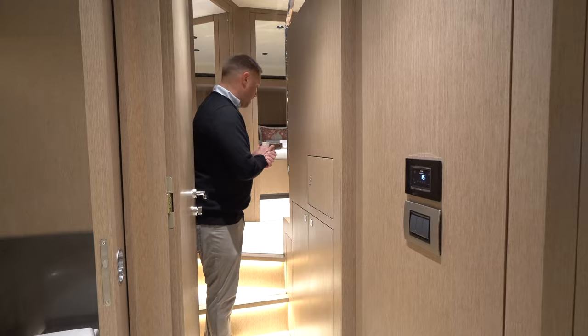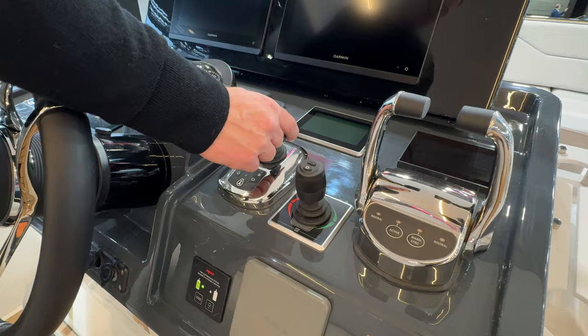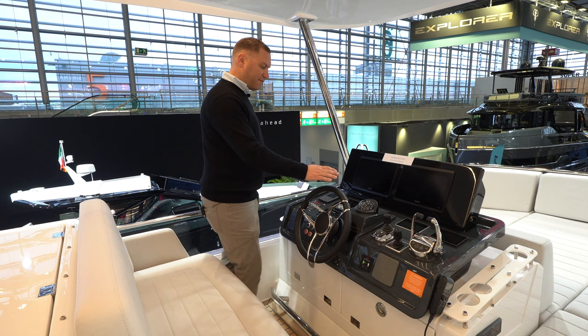The last thing on our list is to head up to the flybridge — another phenomenal space up here. I've got my offset helm to port. Same as down below: joystick docking, balanced bow thruster, my throttles, and a nice bench settee here. This boat is easy to dock. I've got a port side favored docking station up here on the flybridge and starboard side down below.